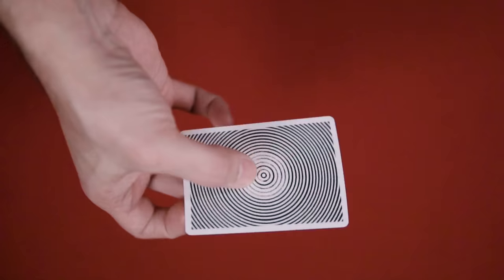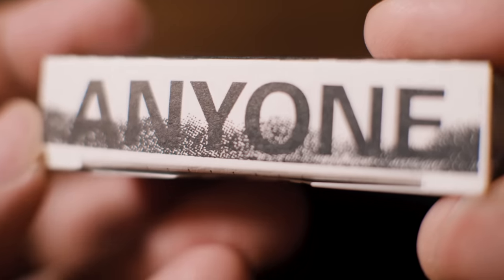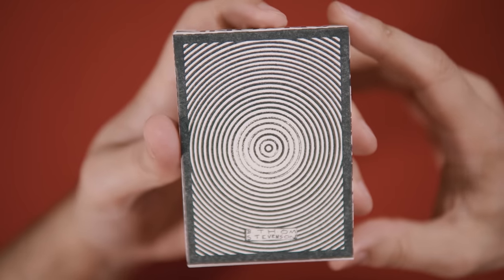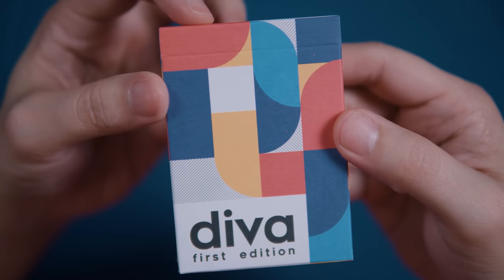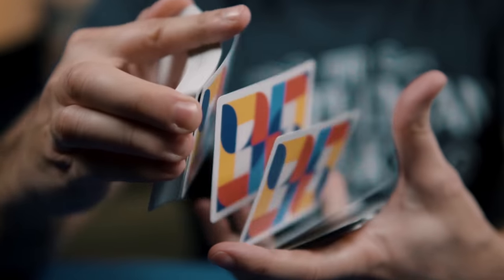In this episode we take a look at a unique deck offering from Anyone Worldwide: the Headlong Into Eternity deck. We'll give you a chance to win one for yourself and announce the winner of the D.Va playing cards. All that and more coming up next.